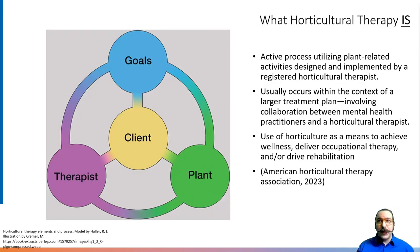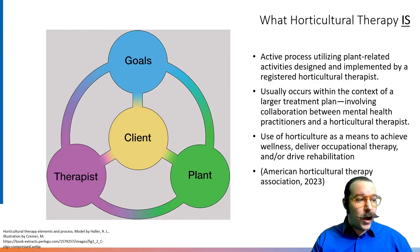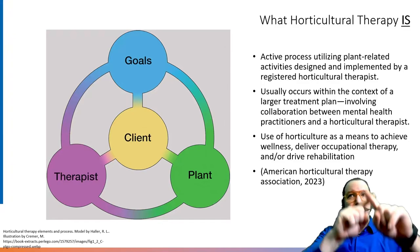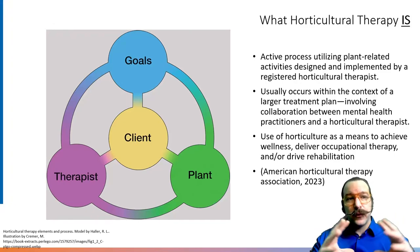For example, more traditional talk therapy can be blended with whatever the theoretical orientation of the counselor would be — CBT has been found to work really well with horticultural therapy added on to it. It involves use of horticulture as a means to achieve wellness, deliver occupational therapy, and drive rehabilitation. As you can see from the model shown on screen made by Holler, the client is at the center with the counselor, therapist, goals, and plants all in a ring around the outside, showing the impact from all these different sources on the client.